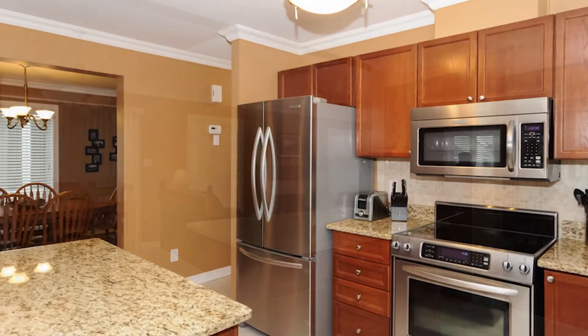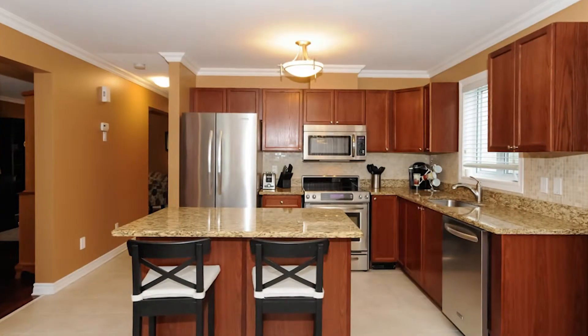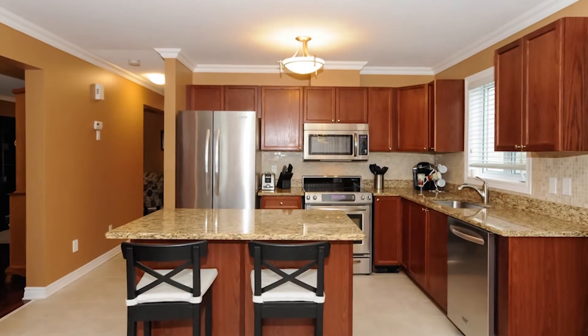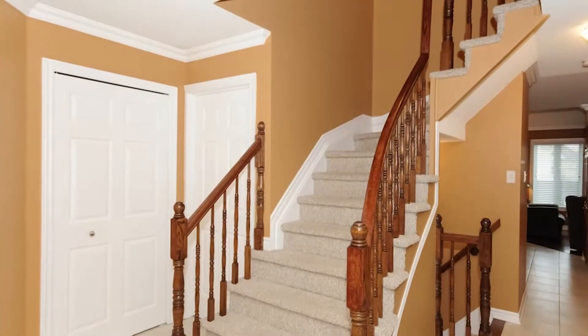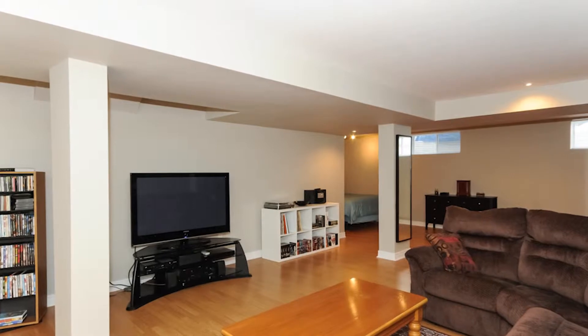The kitchen has beautiful stainless steel appliances with a center island, granite countertops, and lots of counter and cupboard space. There's an open concept staircase to the lower level, featuring a large rec room with lots of windows that has been professionally finished.